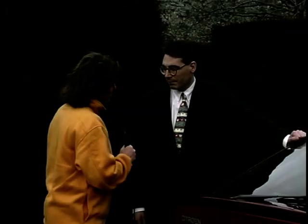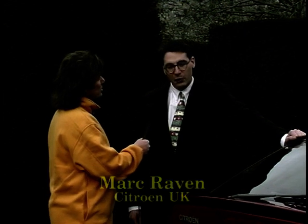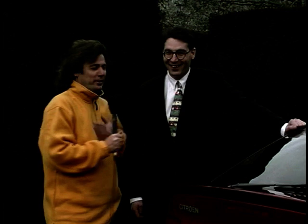So, Mark, tell us who this car is aimed at exactly. Well, this car is aimed at young, high-image people who want something which has got a bit of style and flair and character. So maybe it's a car that's not aimed at you, Mike. Oh, thank you very much. Nothing to do with what I'm wearing, of course.